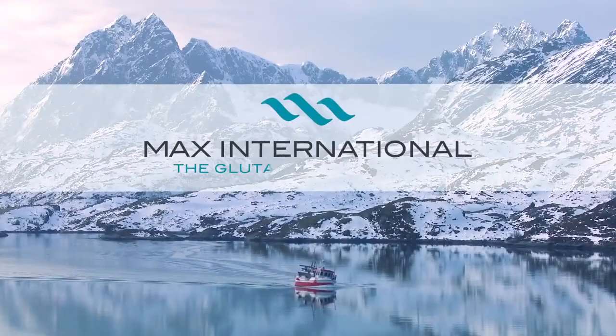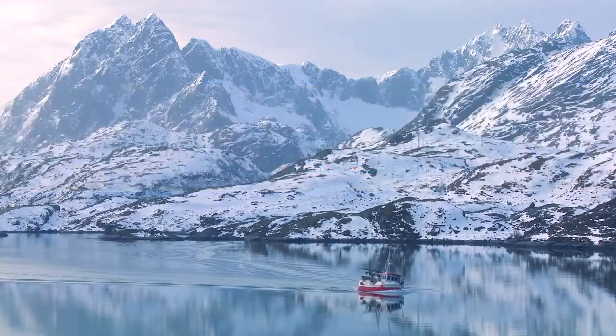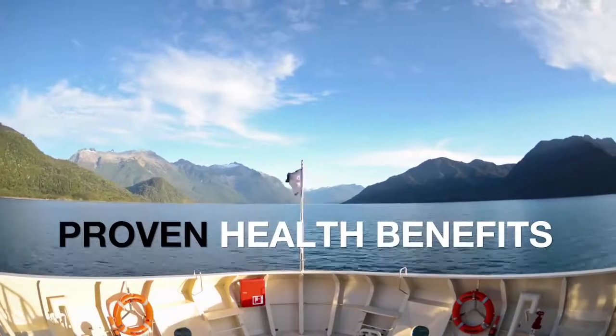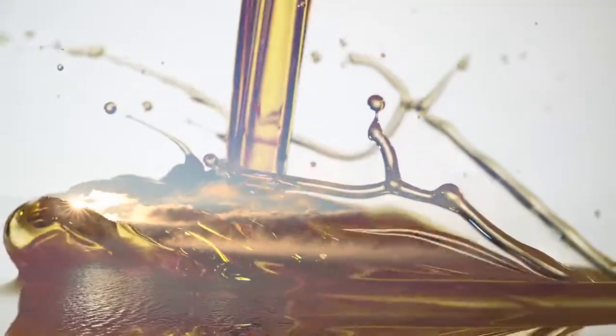Max International was drawn to these pristine waters in our search for the highest quality ingredients we could find, to harness the proven health benefits of these essential fatty acids. Our goal was to develop a premium oil blend rich in omegas that would be unmatched in its benefits.